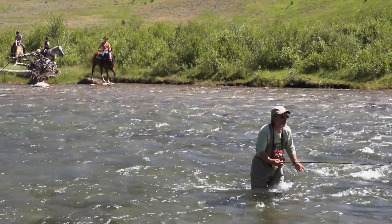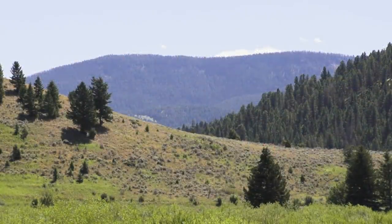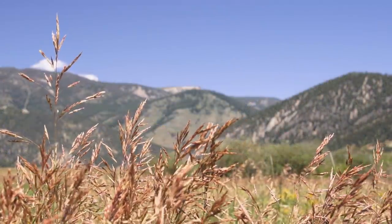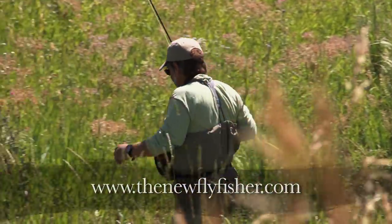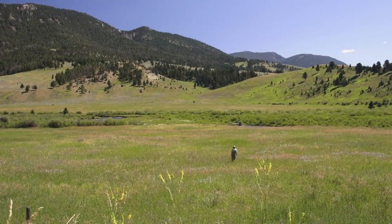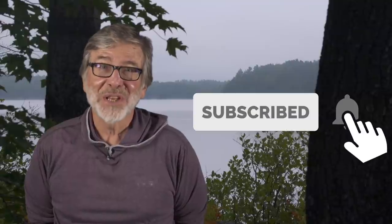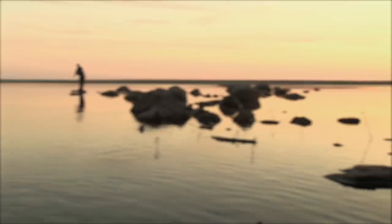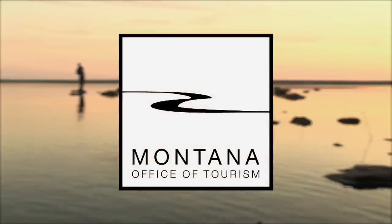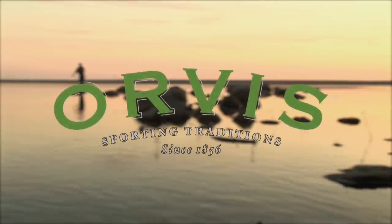We hope you've enjoyed the show and highly recommend Montana as one of your future angling adventures. For more information on today's show and others in our informative series, visit us at thenewflyfisher.com. From all of us here at the New Fly Fisher, thanks for joining us — tight lines, and we'll see you next time. The New Fly Fisher has been made possible thanks to Montana Office of Tourism, Islander Precision Reels, and Orvis Sporting Traditions.